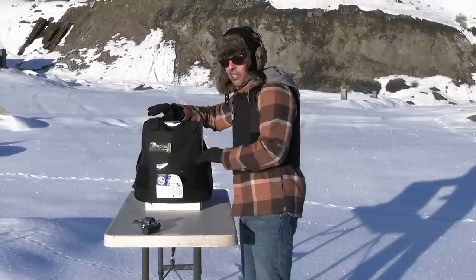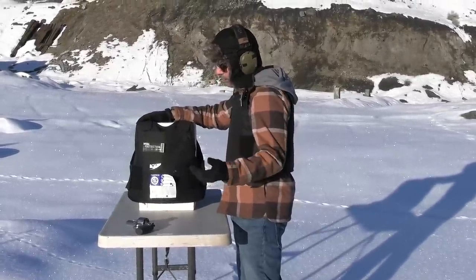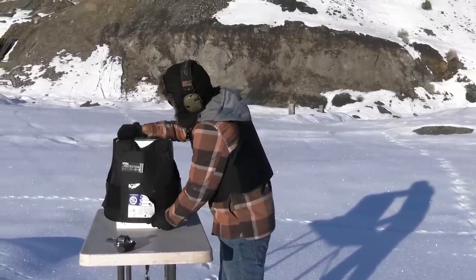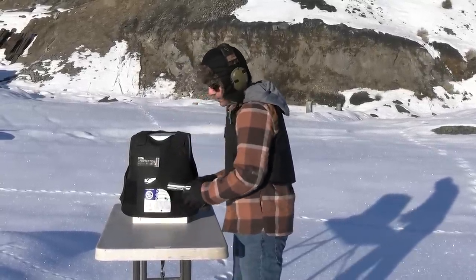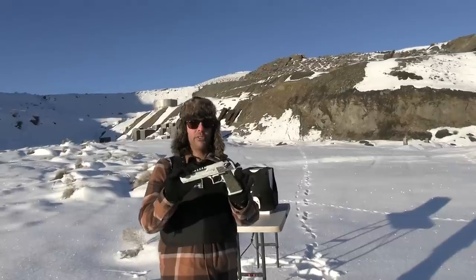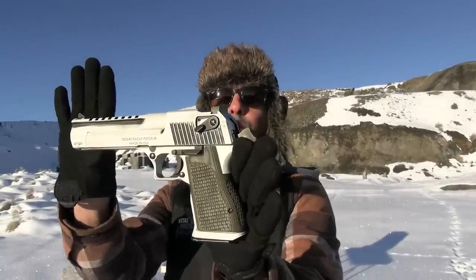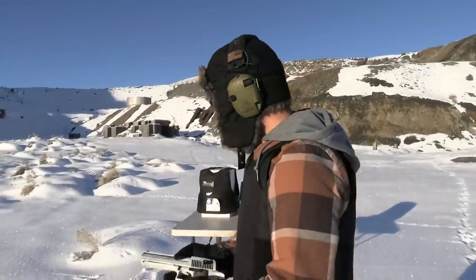The Level 3A is not supposed to take this much beating, but this one is doing it. So far we've had about 10 shots: 22 Mag, nine millimeter, 45, 357. Now we'll boost it to the 44 Magnum, which it's rated for, and let's see if it can stop it. We're doing a Desert Eagle chambered in 44 Magnum — this is my storm-trooper white Desert Eagle. My favorite.